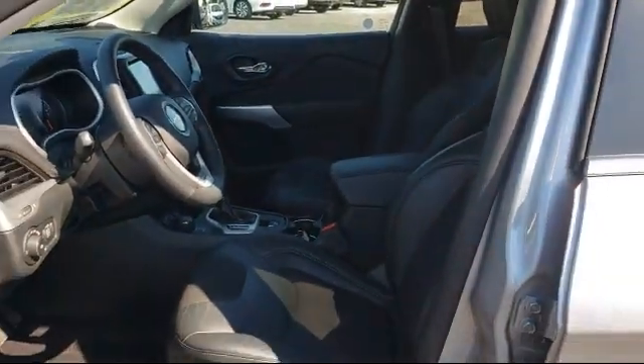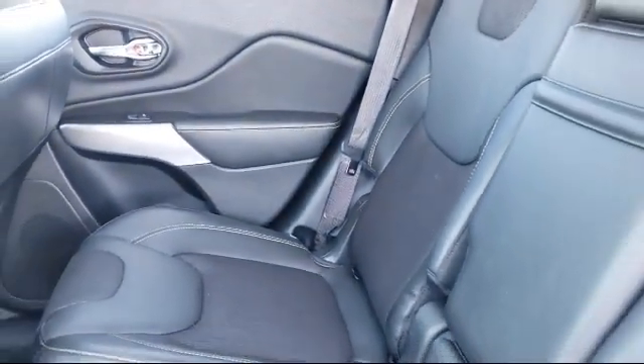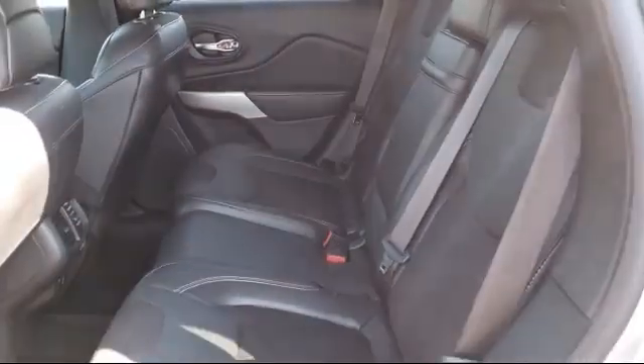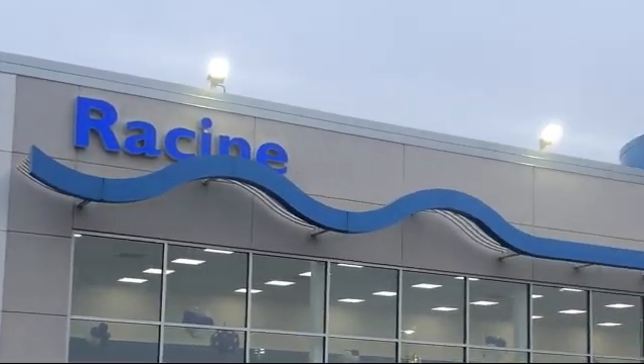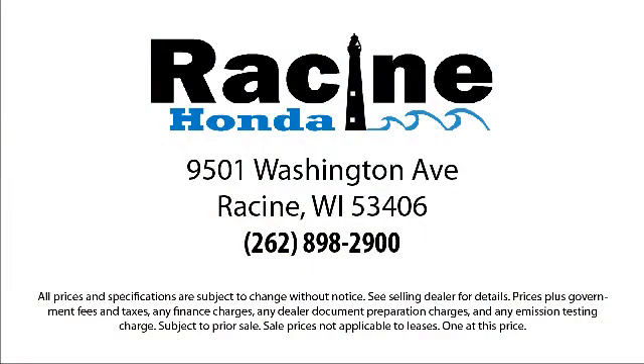So come visit us here at Racine Honda. You'll be glad you did. We're located at 9501 Washington Avenue in Racine.